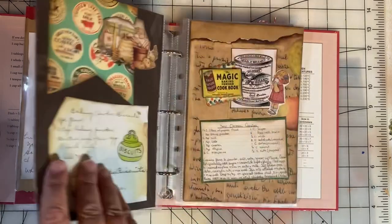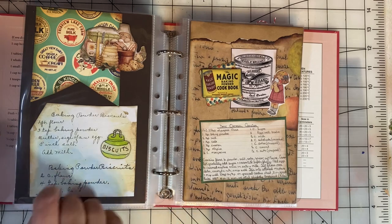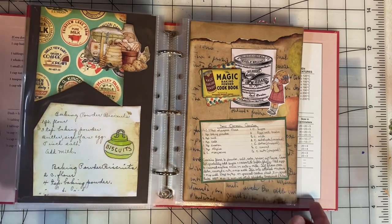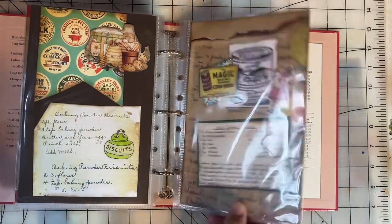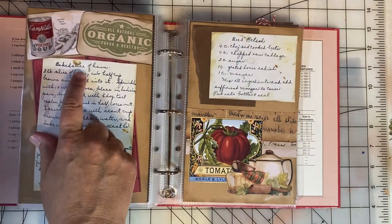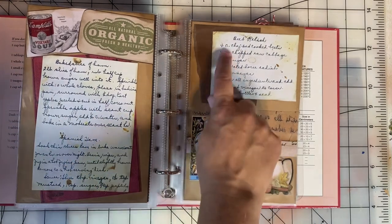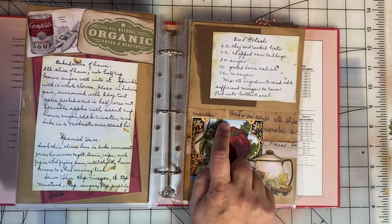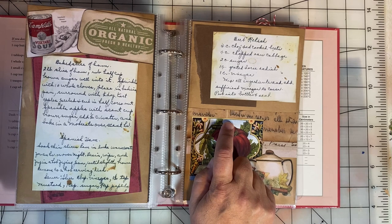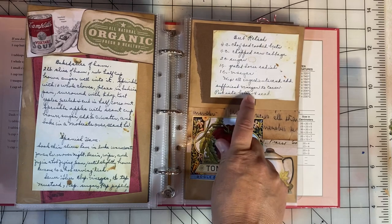Most of these recipes were for desserts, but some of them were not — we'll get to those. Baking powder biscuits. Here are some dinner recipes: baked slice of ham, Spanish ham. The beet relish recipe is interesting because it looks like it takes quite a few ingredients, and then you need to put it into bottles and seal.